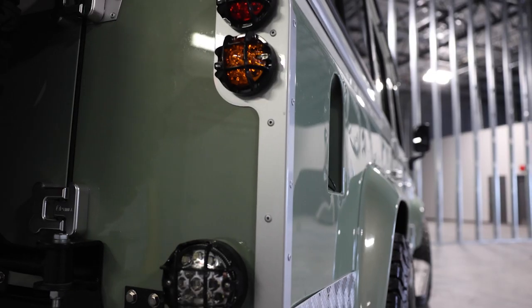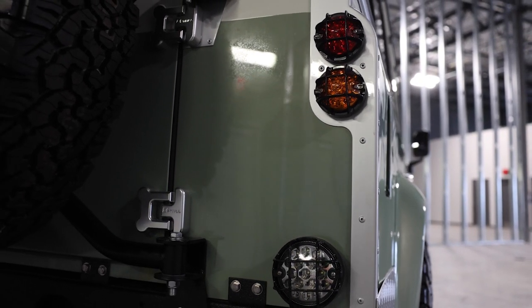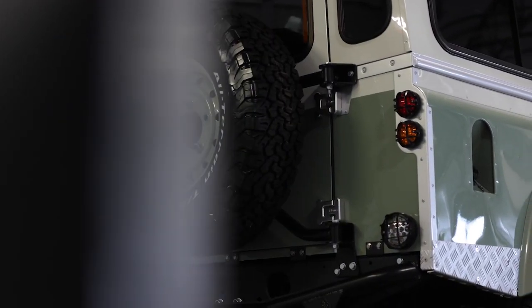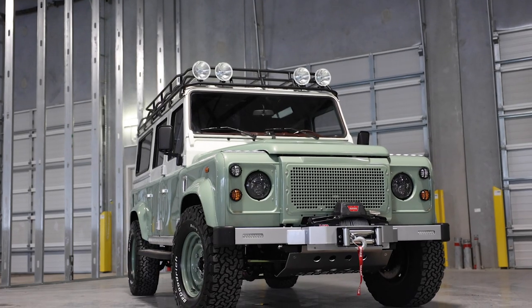This is a striking example of how our clients can put together a real heritage look but with the modern conveniences and performance stats of something brand new. It's a stunning vehicle to look at, drive and certainly will be to own.